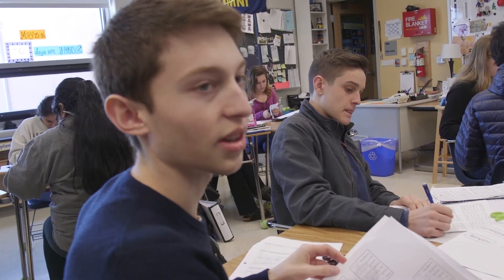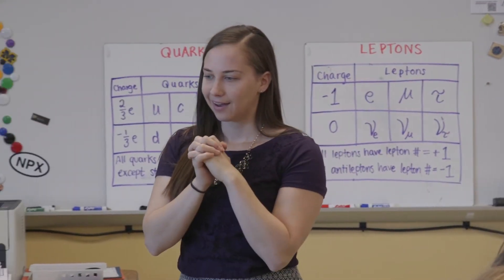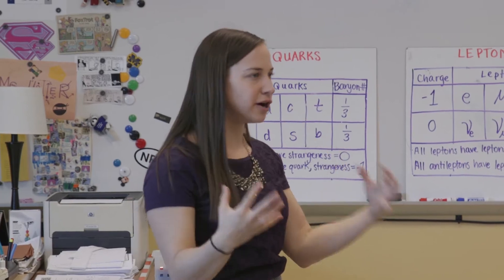When you have a teacher who has real-world experience with what you're learning, it just makes it more interesting and entertaining. You can tell Ms. Miller — doing the things she did — that this is real physics, like current physics being done right now. Right now we're studying particle physics, and she's been able to take what she learned in Antarctica about neutrinos and help us incorporate that into our learning.